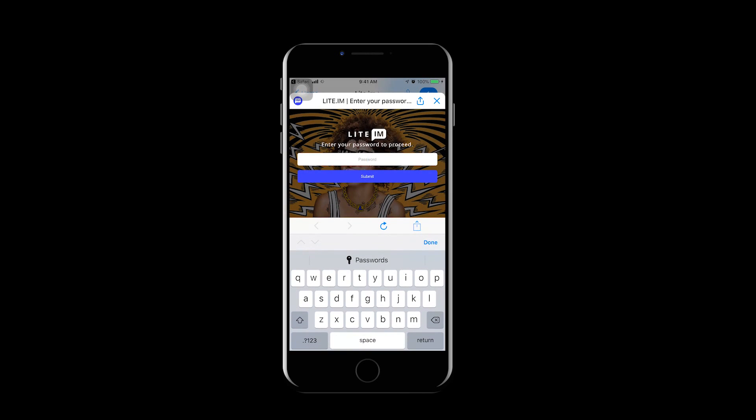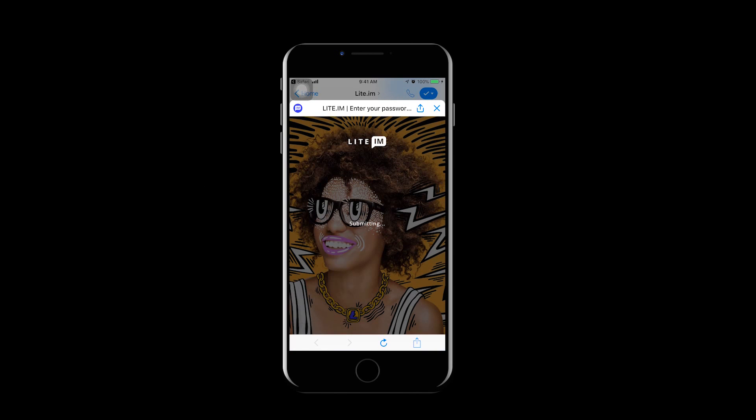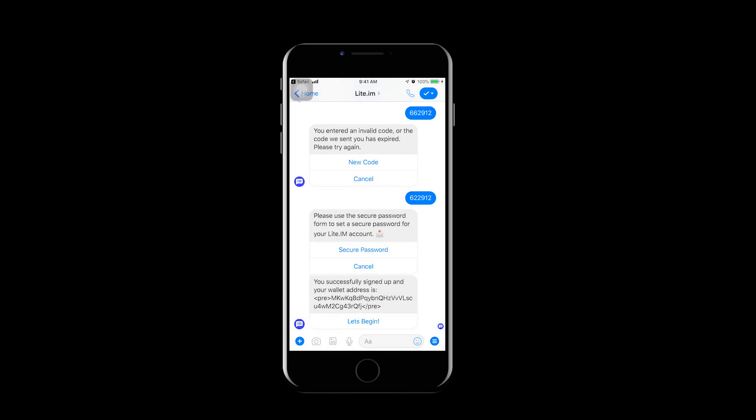Now click 'Secure Password' — this allows you to create a password for the service. Enter your new password and click 'Submit.' Click the X at the top right to return to Messenger. We have successfully signed up for Lite.im, and now the bot displays our new wallet address.